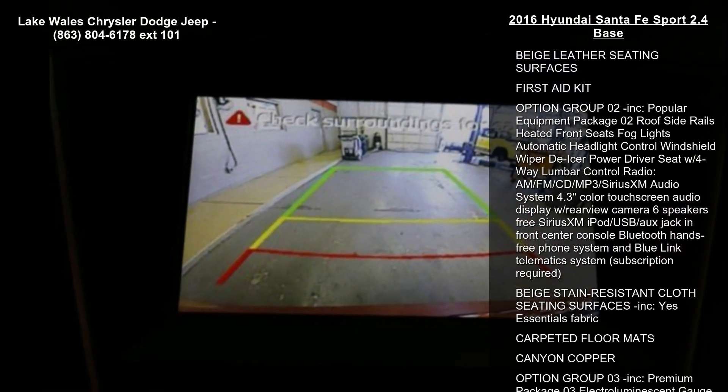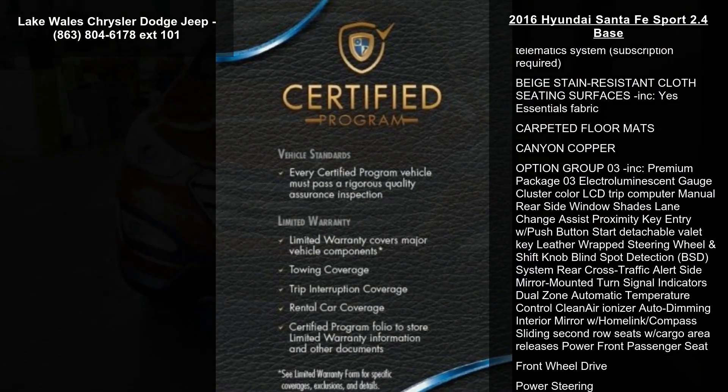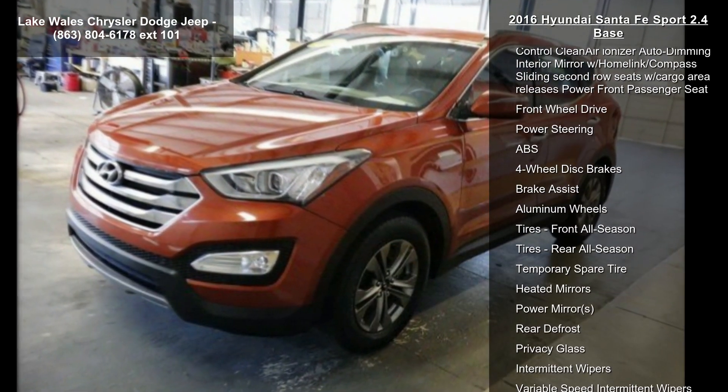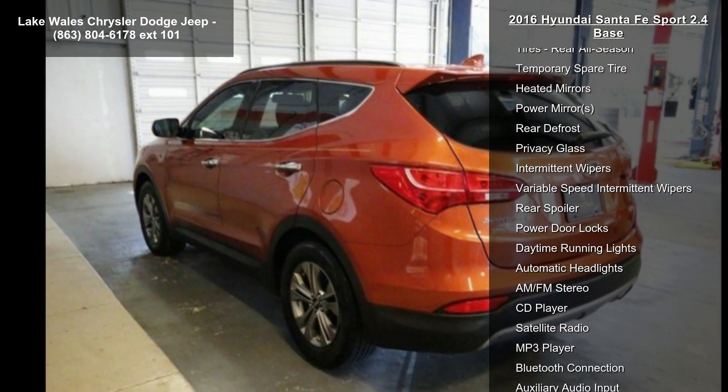Beige leather seating surfaces, first aid kit, option group O2 included, popular equipment package O2 roof side rails, heated front seats, fog lights, automatic headlight control, windshield wiper de-icer, power driver seat with four-way lumbar control.